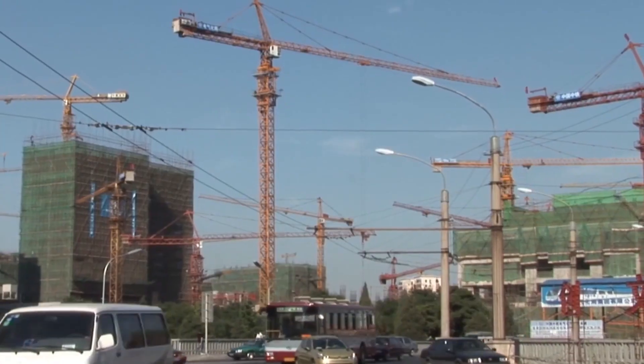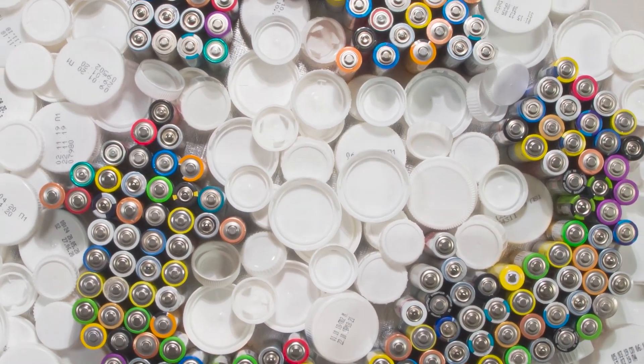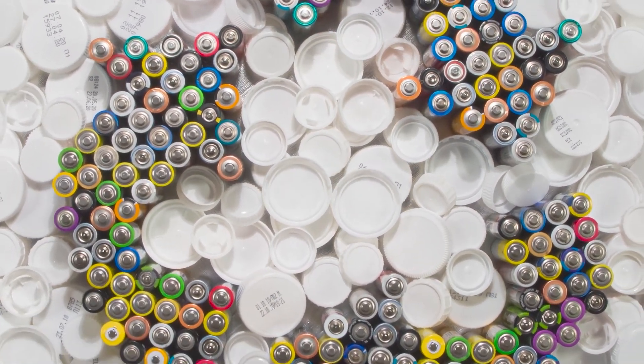It contaminates soil and water sources, it releases harmful chemicals into the air, and it doesn't make any economic sense. To prevent this, many countries have implemented regulations for the proper disposal of all types of batteries.